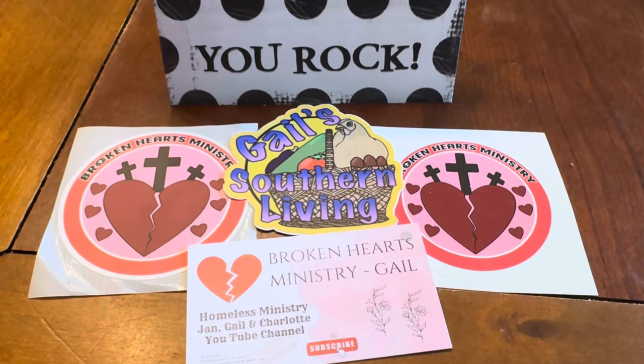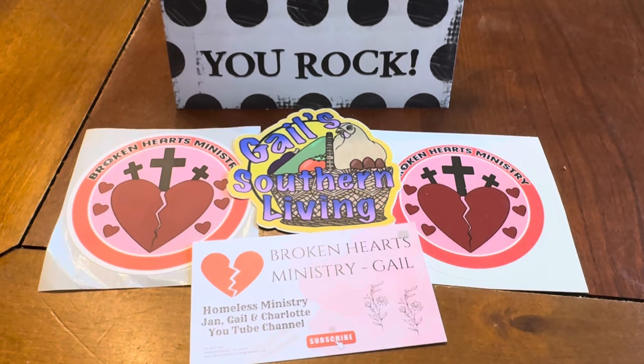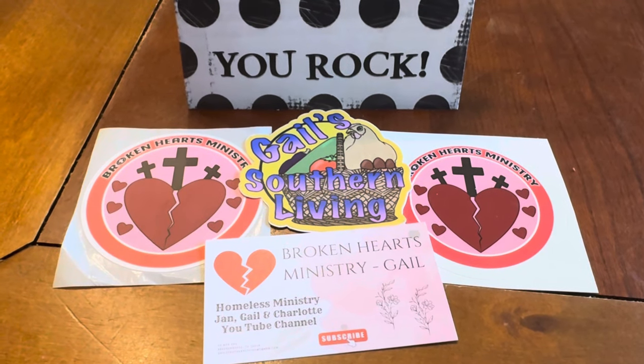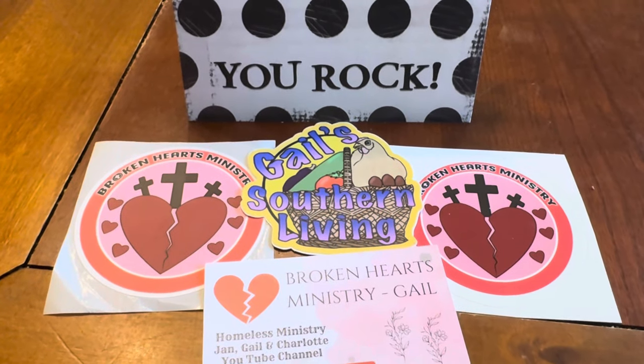I want to start off with this thank you card from Gail at Gail Southern Living and her second channel Broken Hearts Ministry. She sent me her stickers and a thank you card for a gift that I gave her, but thank you so much for the stickers, Gail.